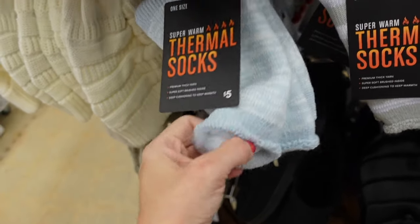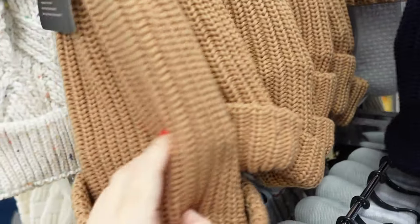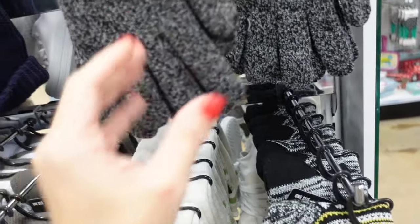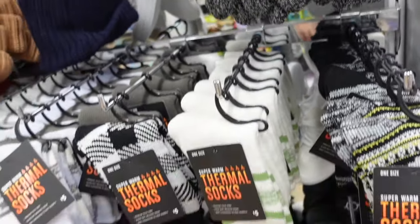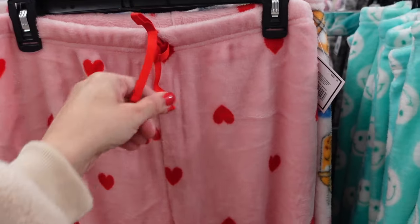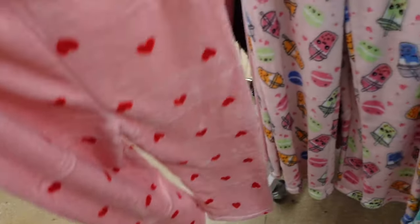Thermal hat in thick blue with fleece lining and brown. Thermal gloves in gray — all five dollars. Cute plush pajama pants with elastic waistband and drawstring, nice and flowy — pink with red hearts.